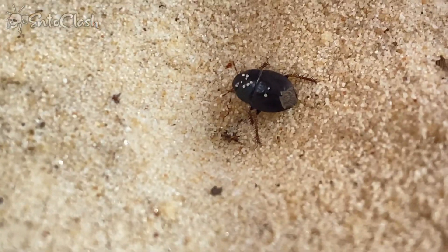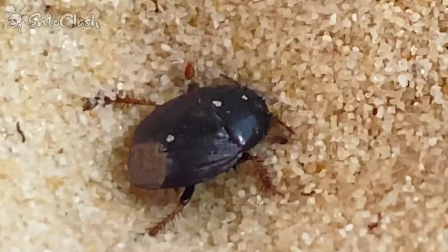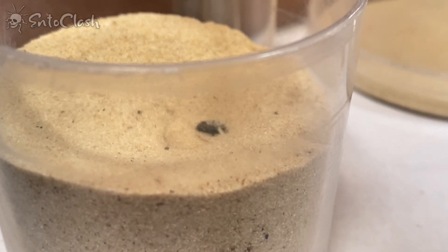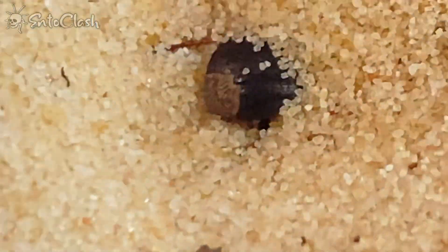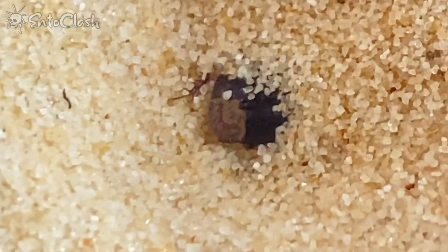Finally it was one step too close to the antlion and the predator spotted its opportunity. Its struggling just buried it deeper into the antlion's pit. I watched in shock as it was pulled deeper into the sand.